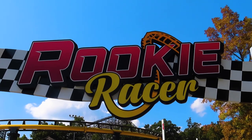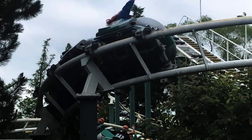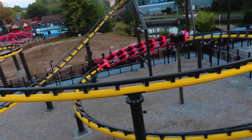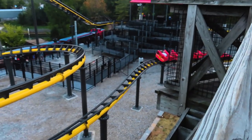Rookie Racer is the newest coaster to open at Six Flags St. Louis. This coaster was built by Vekoma and is the next generation of their junior coaster model. This is not the same layout as say Sprocket Rockets at Six Flags Great America. This coaster was supposed to open this summer, but due to delays in construction, Rookie Racer just now opened on Friday night.